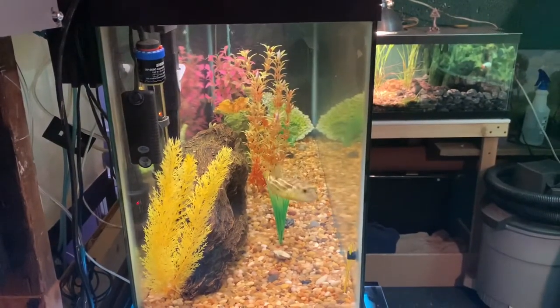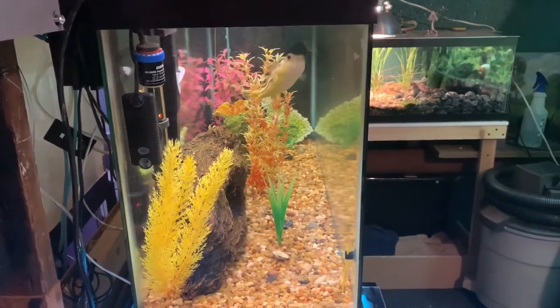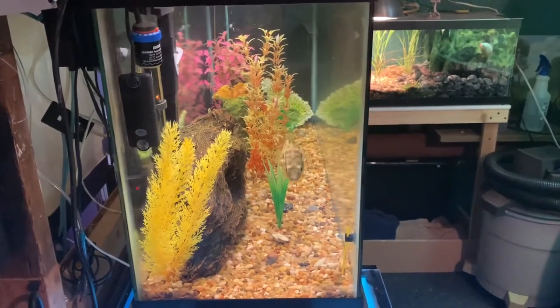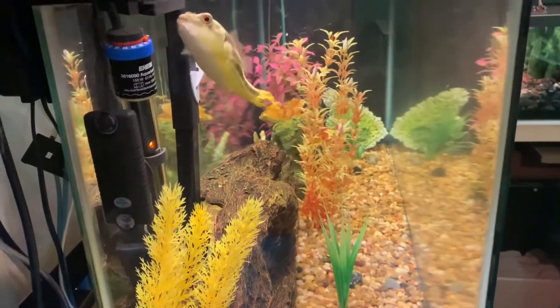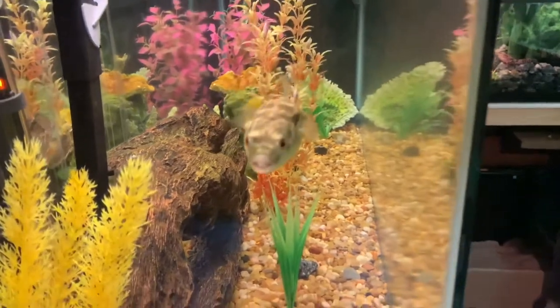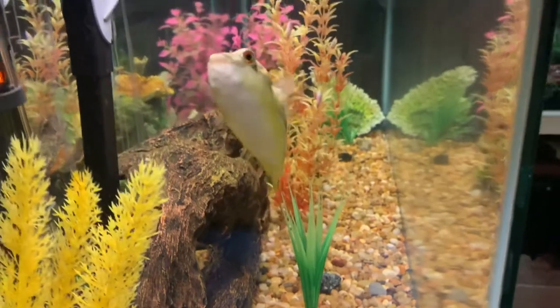Before you say anything in the comments down below — I'm aware I'm probably going to have to get rid of all the plastic plants, because this puffer is going to bite into them and spit little pieces of plastic everywhere. I'm fully aware of that — I'll probably do that later tonight. I just want him to get comfortable first. But if you have any ideas on what kind of plants could survive with this puffer, leave some comments down below.